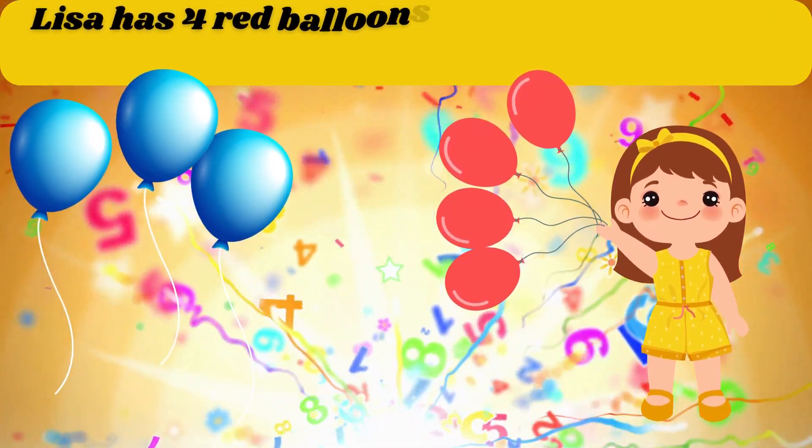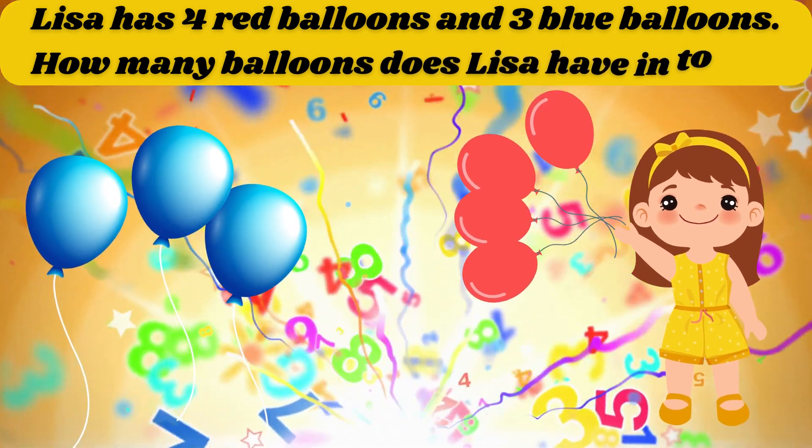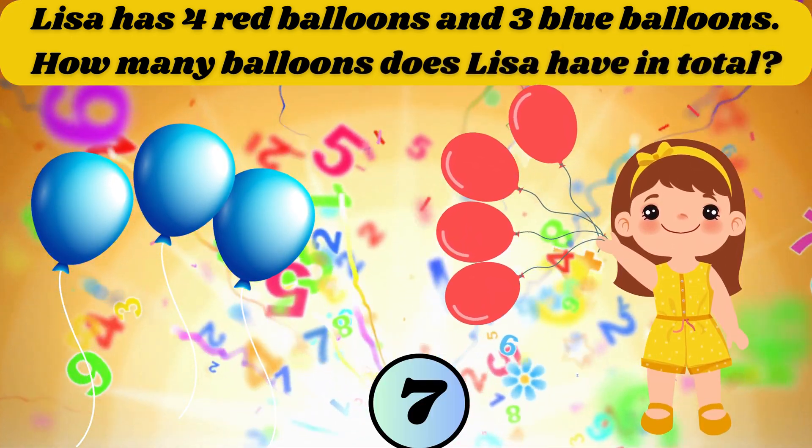Lisa has 4 red balloons and 3 blue balloons. How many balloons does Lisa have in total? The answer is 7.